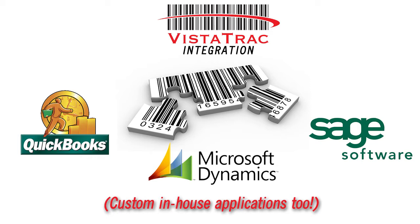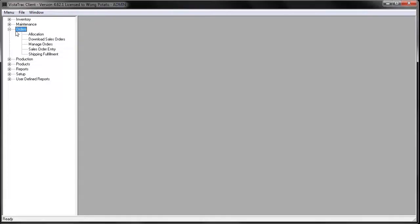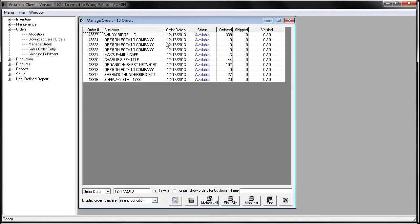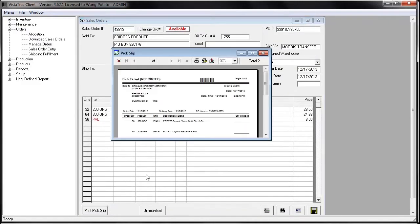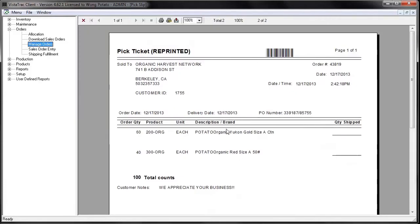Vistatrac can also integrate with your existing accounting system such as QuickBooks, Microsoft Dynamics, Sage, and more for sales orders, purchase orders, and even inventory. This maximizes the value of your investment in both Vistatrac and your existing accounting software and overall improves the efficiency of your order fulfillment process. That was the number one thing for our office manager to let us move forward with this program — we had to integrate with the software they were using for their bookkeeping assistance.